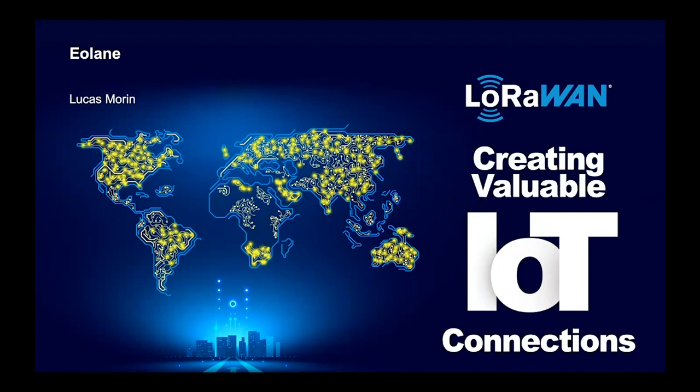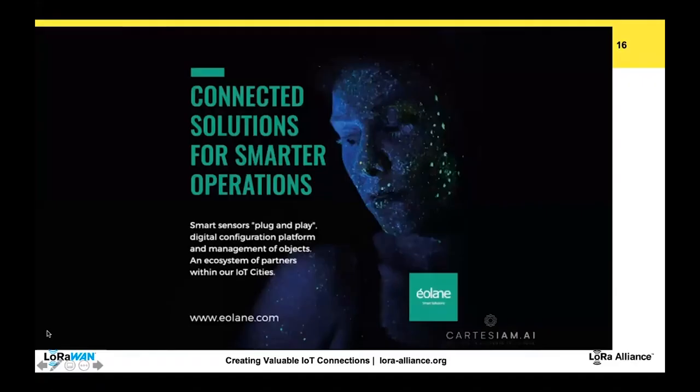And now we have Luca Morin from Eolane. Hello everybody, Luca Morin speaking from Eolane. I am a business developer within the Smart Solutions business unit, which is a kind of spin-off of Eolane's activity. We have an offer of two sensors: the first one is Movie, and the second one is Bob Assistant. Let's move to the next slide to begin with Movie.